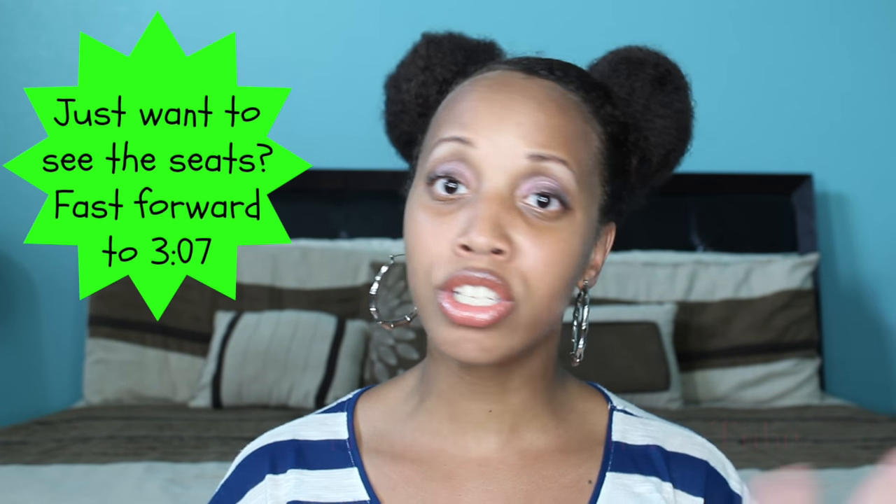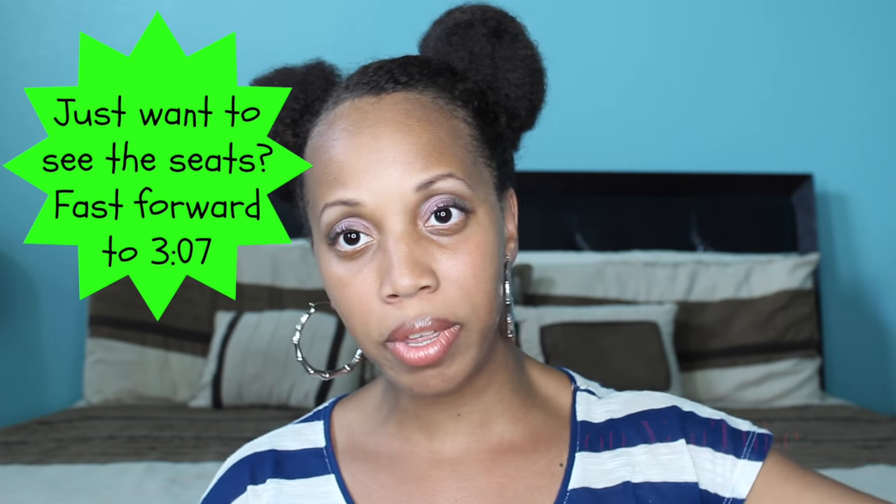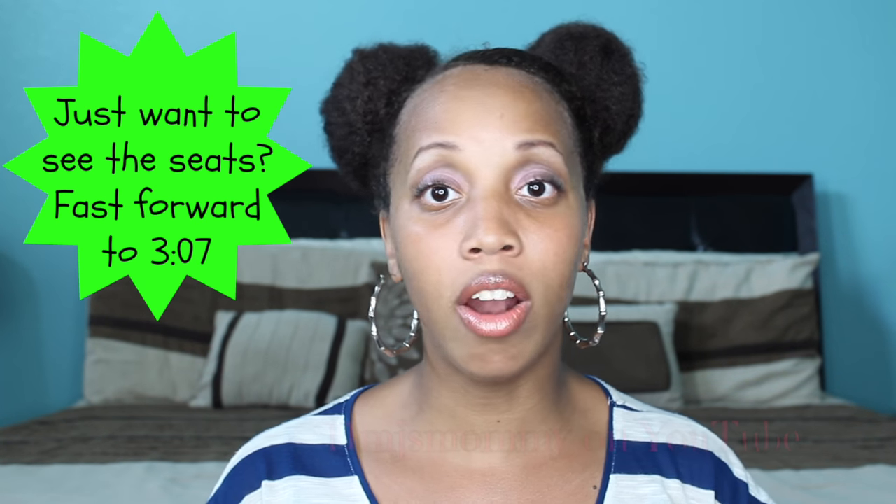Hey guys! I've actually been at teacher training all day. Then I went and picked up MJ and so I'm at home really quickly before I head to the school that I work at to work on my room a little bit. In my teacher tips video a couple of you asked me to do a room tour or more teaching videos, so I'm excited about that.